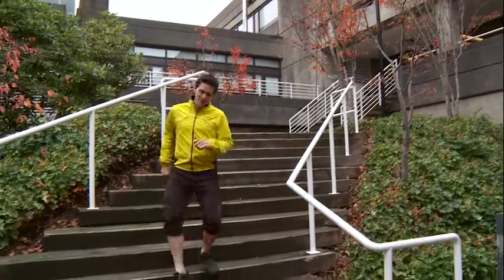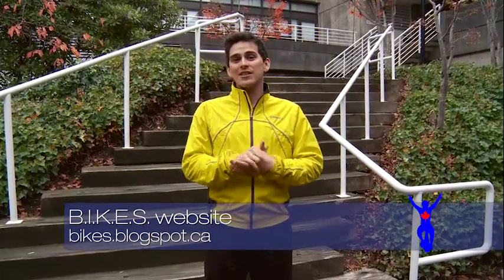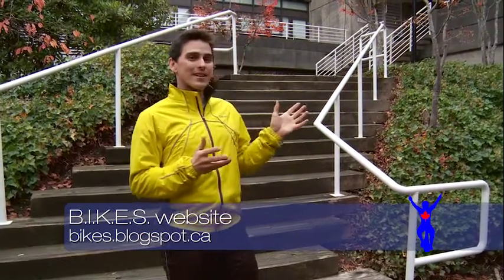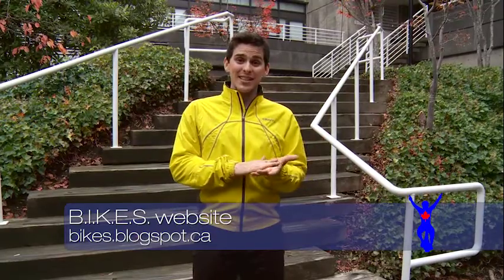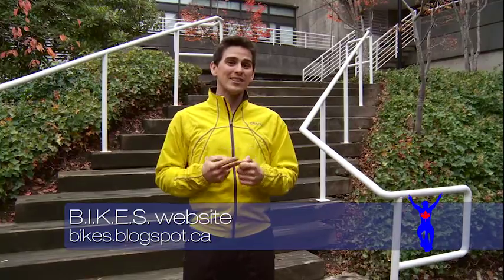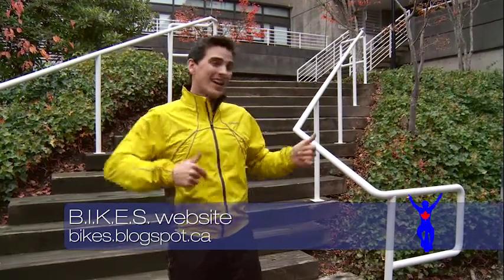Hey everybody, hope everyone's having a great day, staying fit and having fun. On today's episode we're going to visit Taylor, a second year PhD student up here at Simon Fraser University, and we're going to do a little fitness test and fitness study using ultrasound and some other really cool technology to see how my body is moving and if we can make it move better.